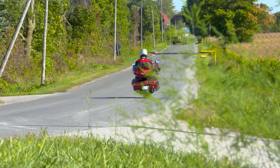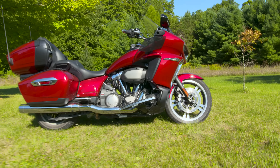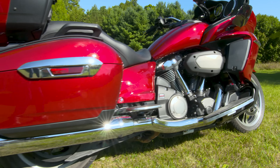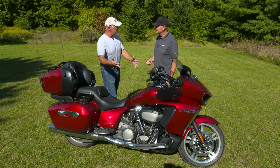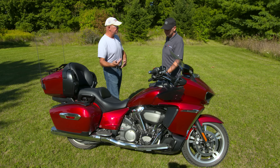Then we've got the heel-toe shifter — that's an option. On this one there's the billet heel-toe shifter from Yamaha on this side, and they also have the billet brake pedal on that side. These are massive floorboards, so it gives you a lot of room to move your feet around, which helps with long-distance riding to be able to change position.